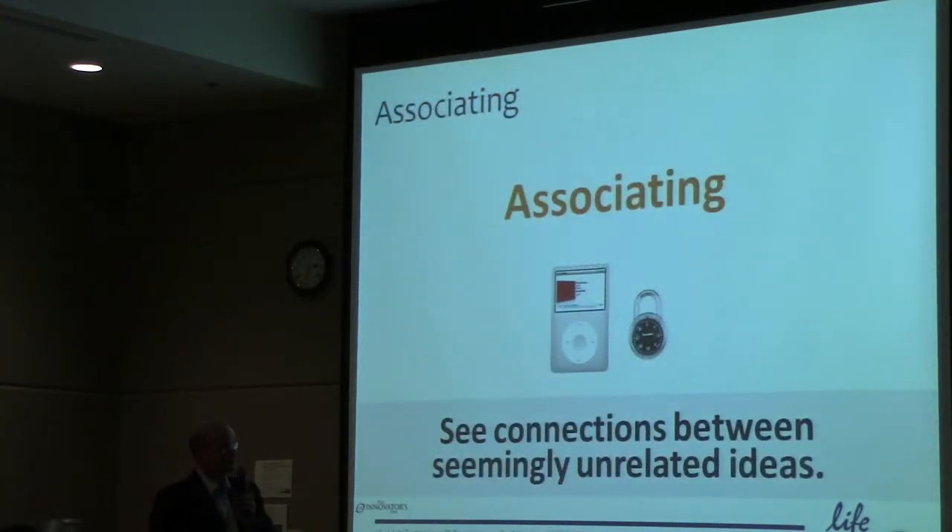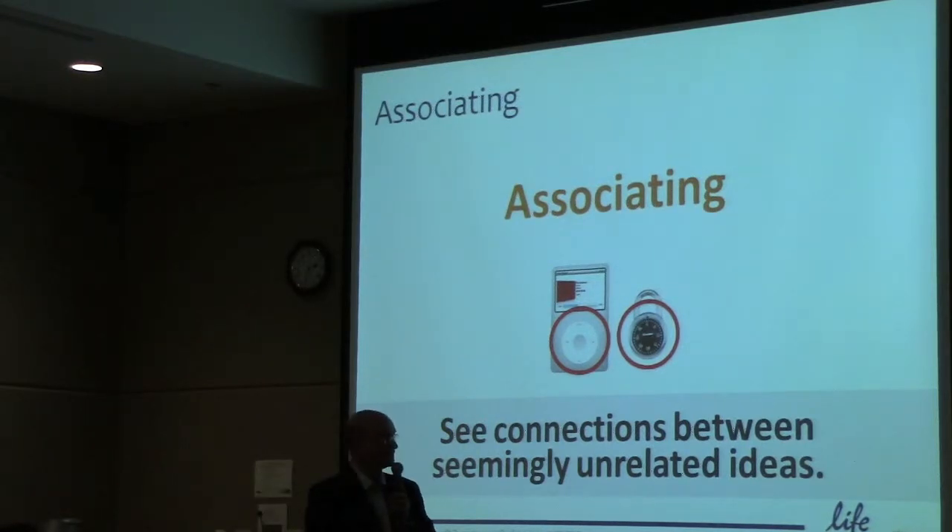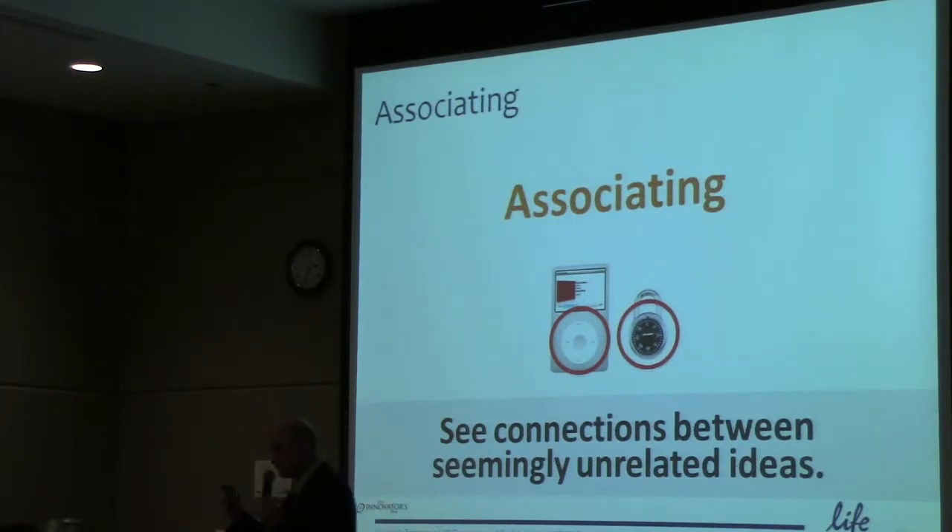Associating is about connecting seemingly unrelated ideas. Jonathan Ive actually did this — this is a true story. Jonathan Ive, the inventor of the iPod along with Steve Jobs, was playing around with a padlock one day, and what he came up with was the dial — how to use the dial with your finger came from him playing around with a padlock. That's how he brought together two seemingly unrelated ideas and used them to come up with a new product. Associating is clearly how the so-called creative and innovative people in this world do things.